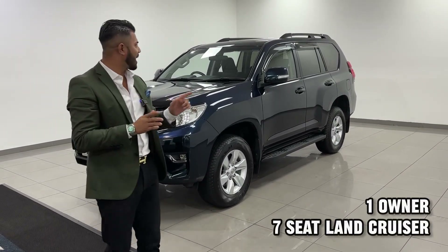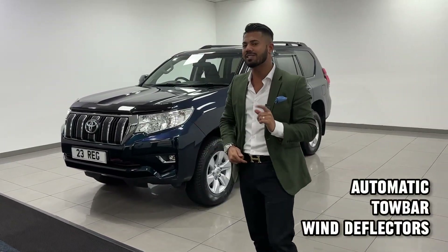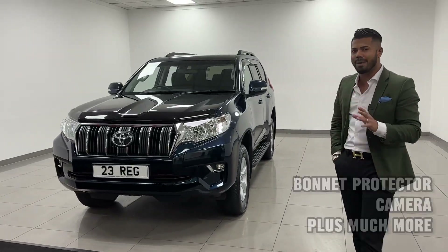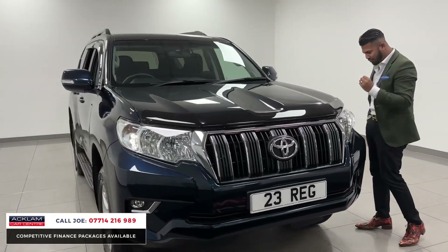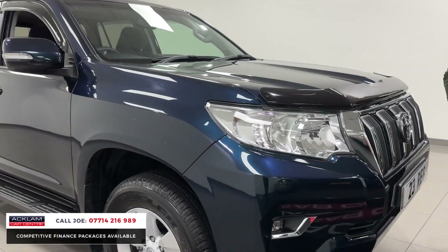What a beautiful looking car — Toyota Land Cruiser 2.8 D4D Active with the 7-seat configuration. This color is called Phantom Blue, and yes it's blue, but it's got a hint of green and a little bit of purple in there. It looks fabulous.